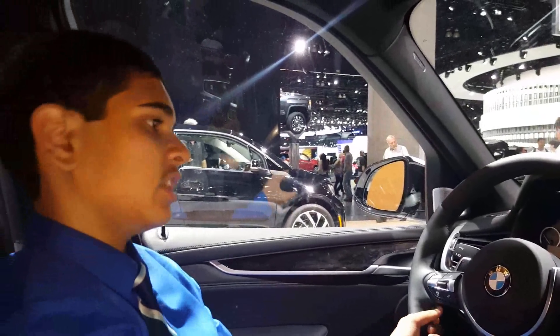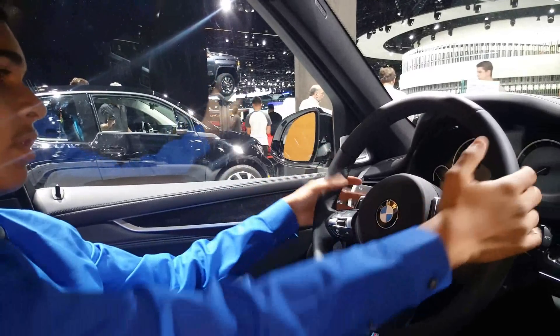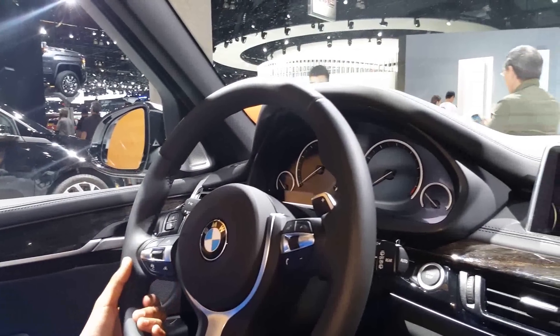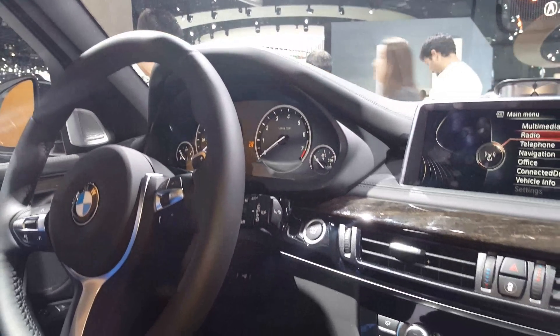This particular one has the M Sport package, so you will get the M Sport design steering wheel, which looks very nice, and you do get these nice paddle shifters. The gauges are typical BMW — they're legible, easy to read. BMW likes to keep their gauges business classy.